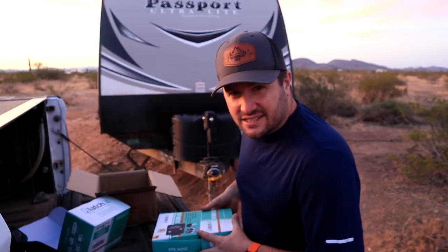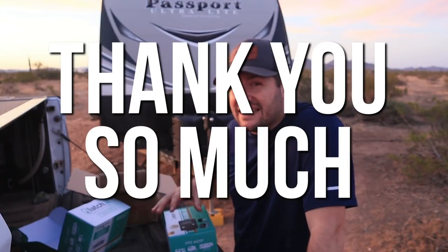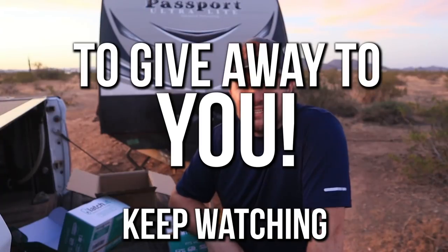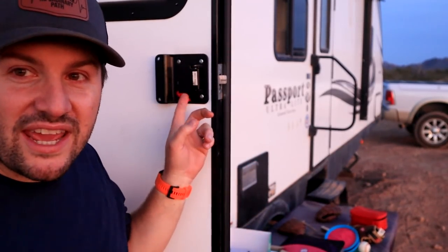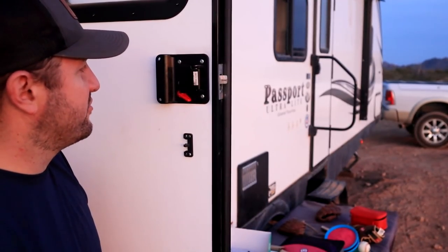Being open and honest — we are not being paid by Latchit to do this. However, they did send us these two locks keyed alike. Not only did they send us this, but they sent us some other really cool things too. So this may be a little funny as the light is starting to fade, but I'm going to take the factory lock off the back door here that we've literally only had one key for.